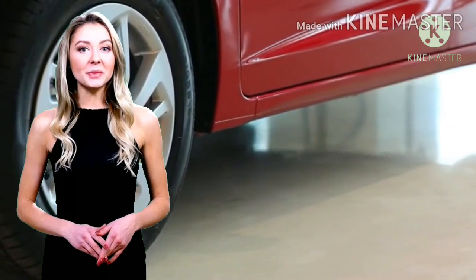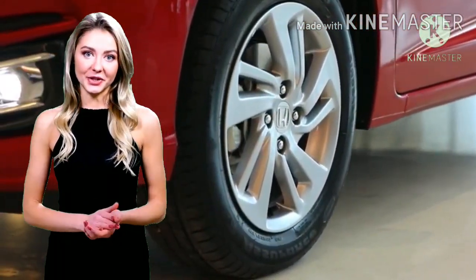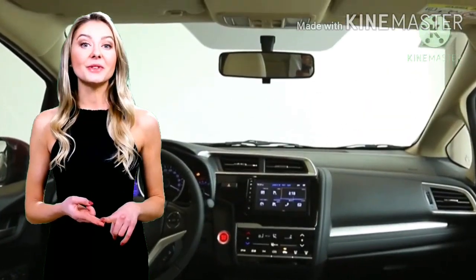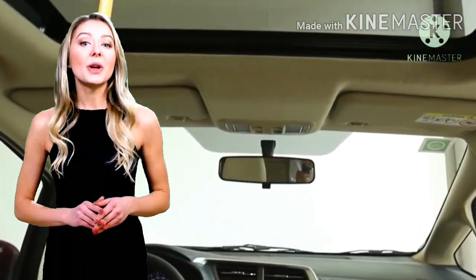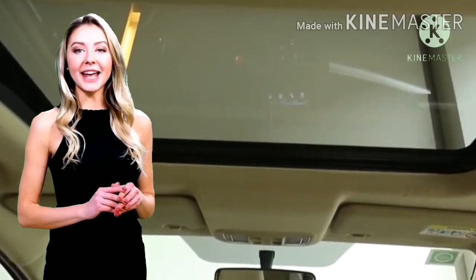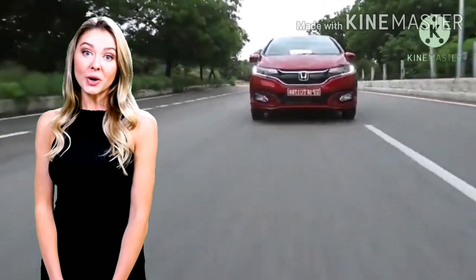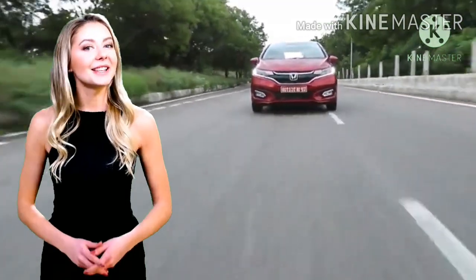Yang paling keren dan tidak ada di generasi sebelumnya, perubahan paling kentara dari mobil hatchback milik Honda ini ialah adanya sunroof di bagian atap. Di mana fitur ini bukanlah sebuah modifikasi dari Honda, melainkan standar bawaan pabrik mobil Honda Jazz facelift terbaru. Keren juga ya Jazz 2020 ini.